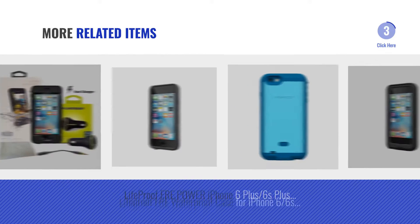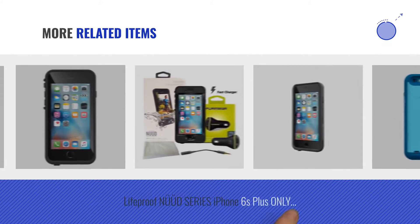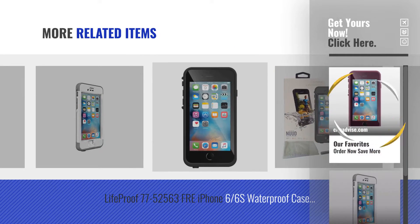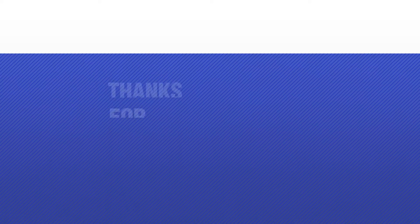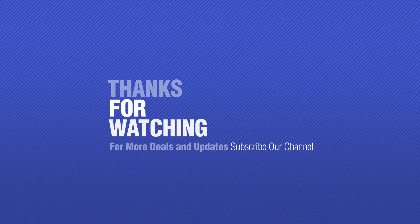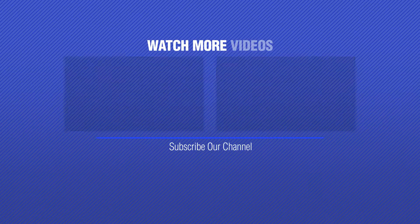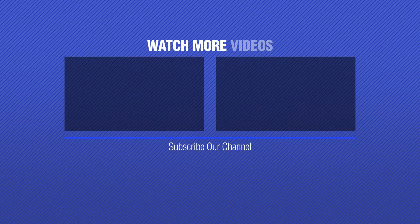For more great related products, full details and online deals, just click this circle. Thank you.